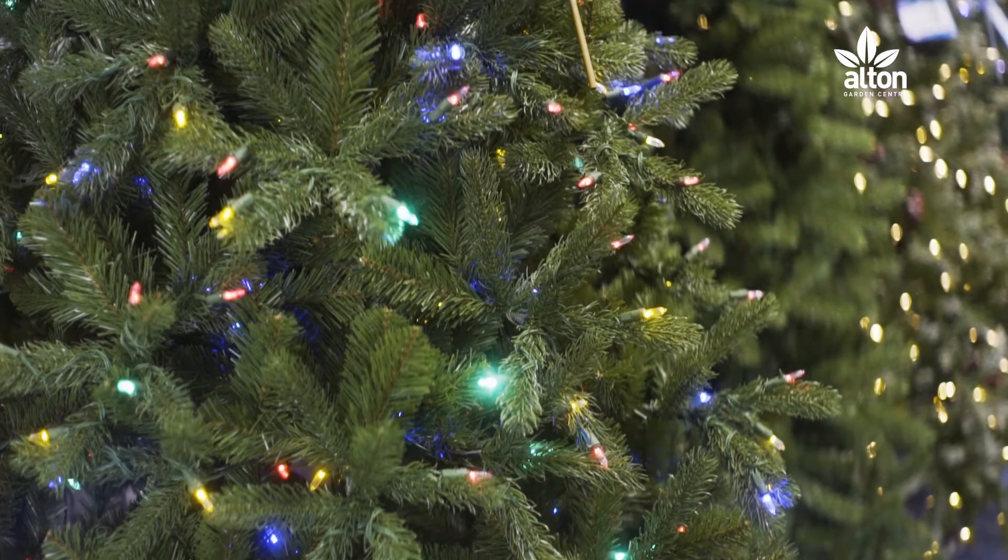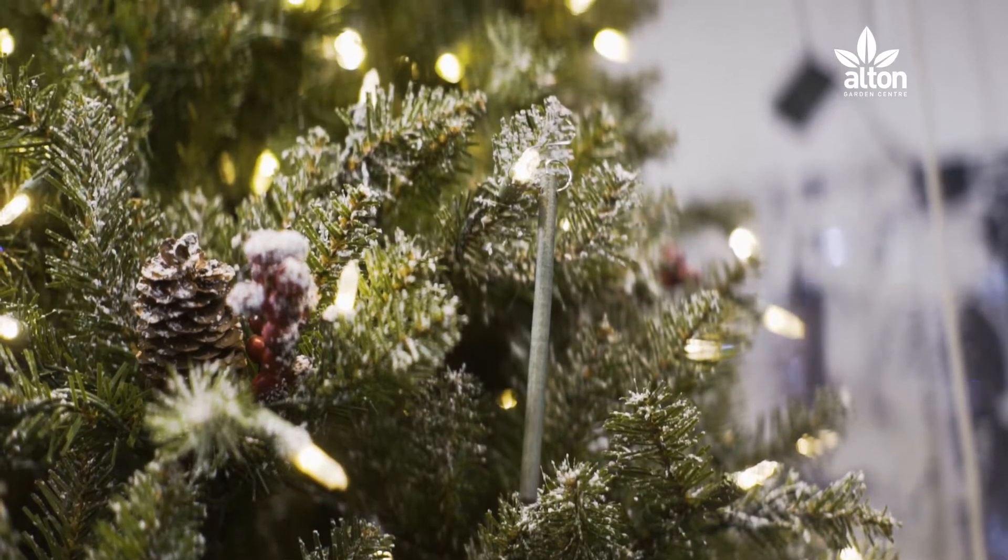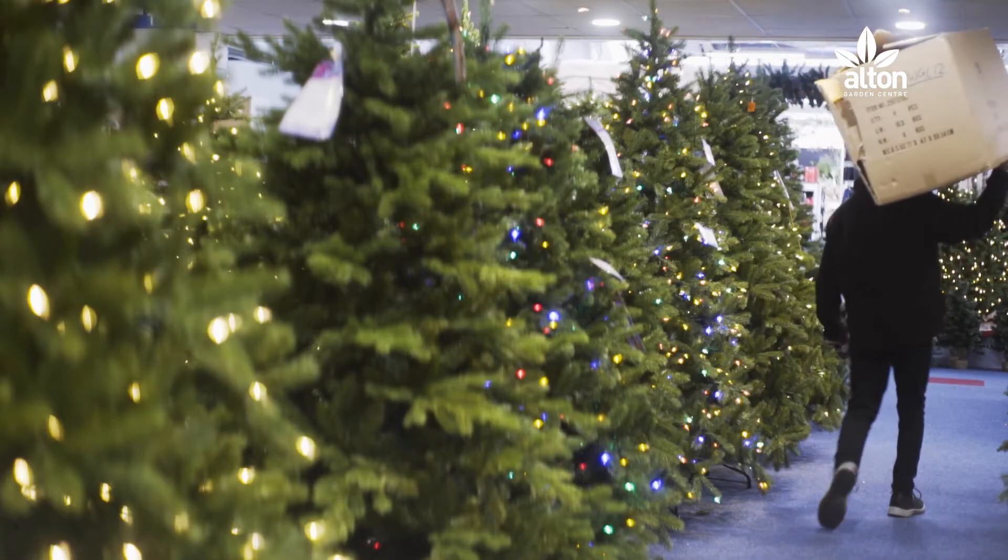We hope we've helped you learn a bit more about the beauty of artificial trees. If you need to know more, pop into our store and ask a member of staff, or leave a comment below. Thanks for watching.